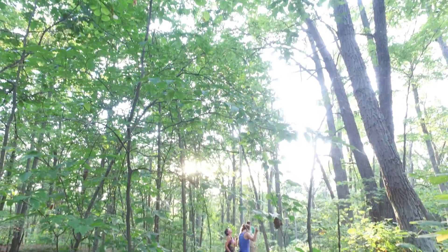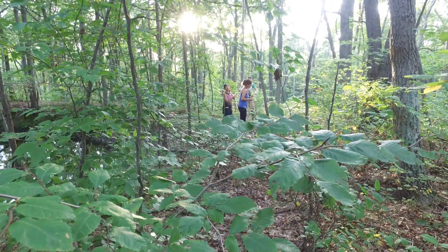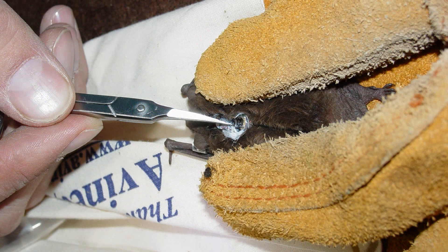We're also putting radio tags on the Indiana bat and the northern long-eared bat, tracking them to their roost trees, and doing foraging telemetry — going out at night and measuring where the bats are on the landscape, actually following them as they fly around. With these different pieces of information, we'll piece together a better understanding of the foraging ecology of both species on these managed state forests.